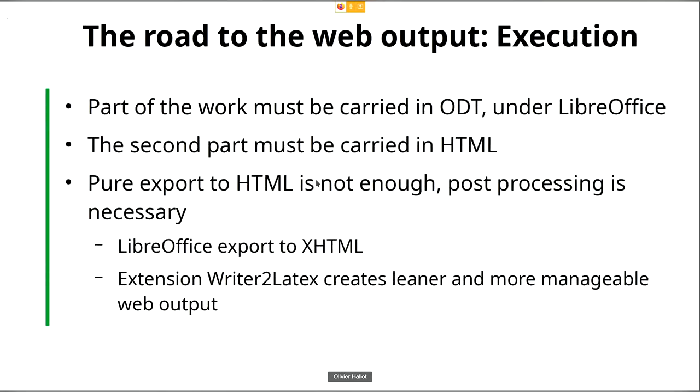Part of the work is to carry some changes in ODT under LibreOffice. Some things can be done inside LibreOffice — for example, cleanup of lists and cleanup of direct formatting. The second part has to be done in HTML; it's not possible to do both in one step. A pure export to HTML is not enough because we need to introduce additional things. I decided to use the extension named Writer2HTML, which creates a leaner and more manageable web output.